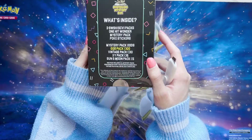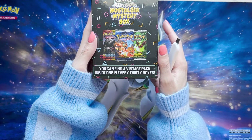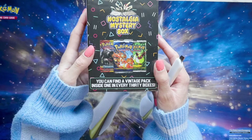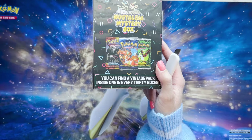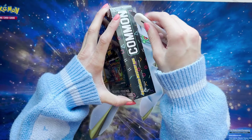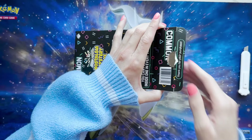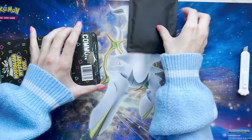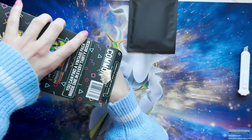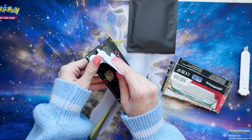Jumping right on into here — let me give you guys a little overview of the box once again. You can find a Vintage Pack one in every 30 boxes, so you could get HeartGold, SoulSilver, Base Set, Jungle, all the goodies. I wonder if we could get a God Box today — could you imagine? There's our mystery pack, which we'll open up last. Let's see if we get the same selection of packs. Our One Hit Wonder again and our Pokémon stickers.